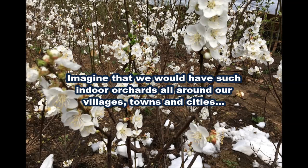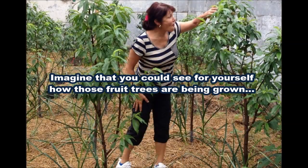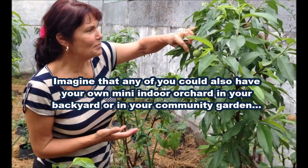So here are my thoughts on this. Please take a moment and imagine that we would have such indoor orchards all around our villages, towns and cities. Imagine that you could walk in any of these places and see for yourself how those fruit trees are being grown and become fully convinced their fruits are indeed 100% organic. Imagine that any of you could also have your own mini indoor orchard with your favorite fruit trees in your backyard or a much larger one in your community garden.